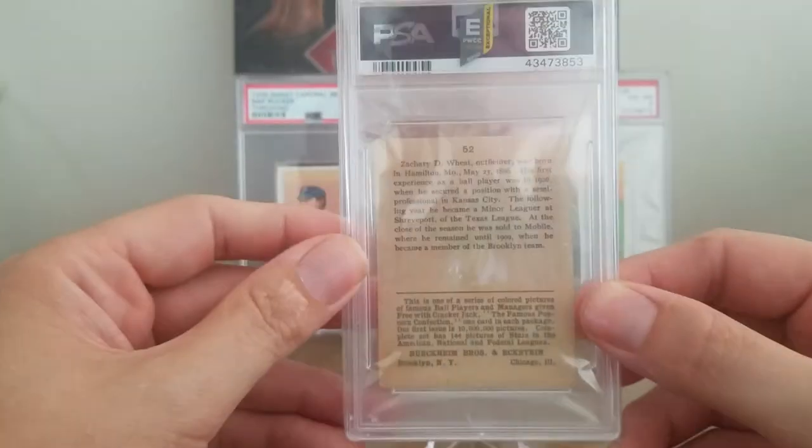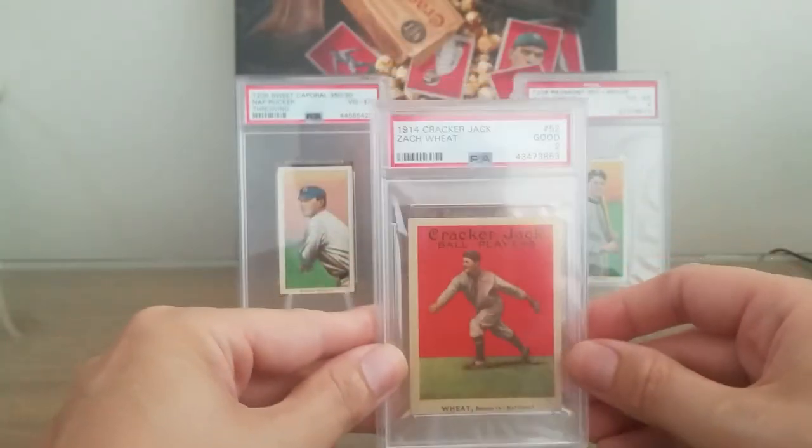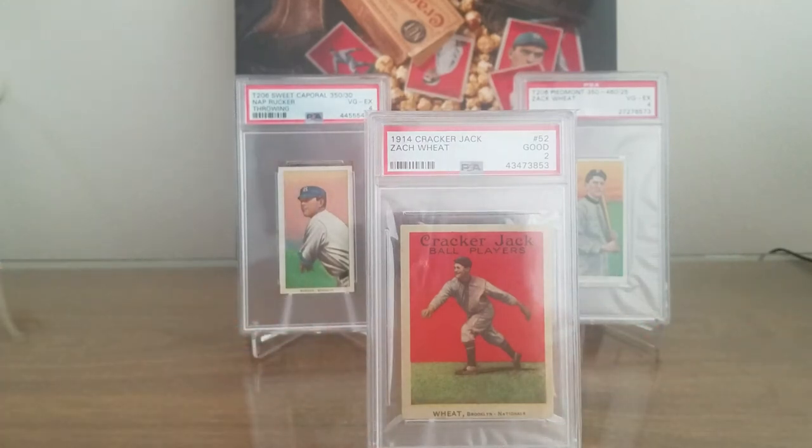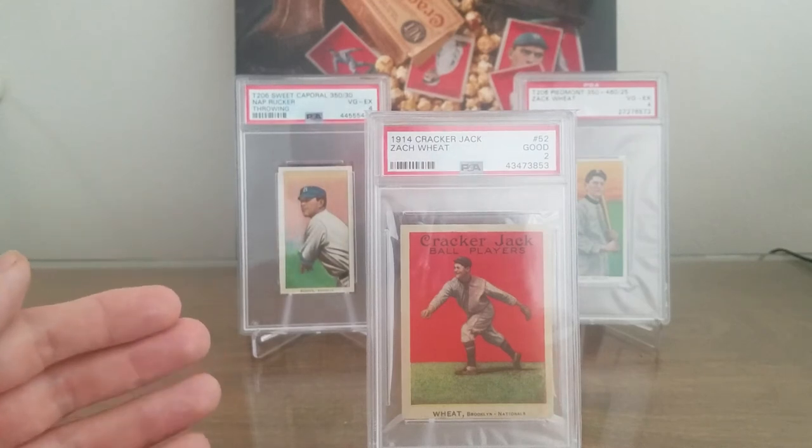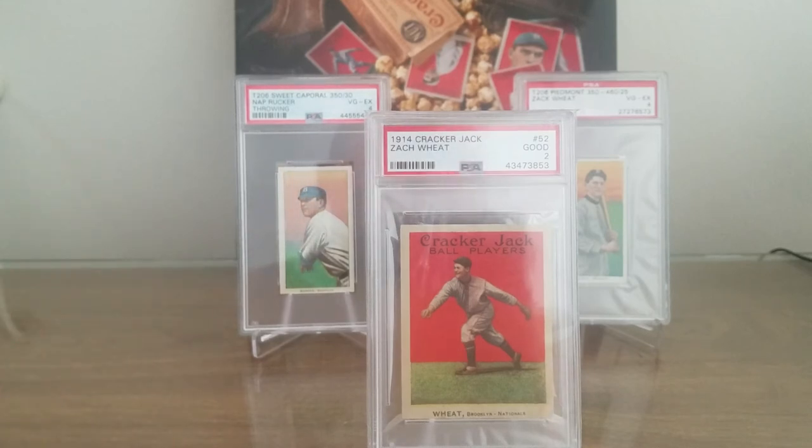Let's talk about the rarity of this copy. There are 39 copies total graded by PSA — only 39. Ten of them have been graded a 2, which is actually the most common grade, and then it just goes down from there: 7 threes, 4 fours, and then in the 5, 6, and 7 designations there are only two copies each. So extremely rare, which is why when one comes up it's hard to say no, especially with such great eye appeal. And if I were to get it in a higher grade, I might have been able to get a 3 maybe for the same price, but who knows if it would have looked as good.